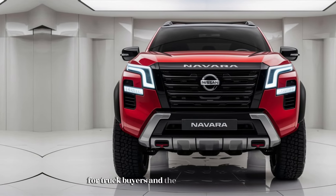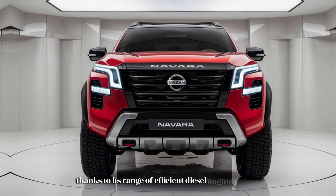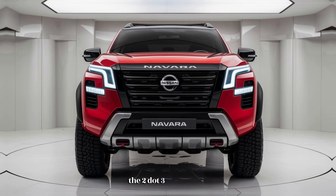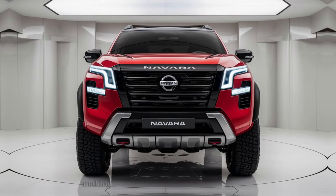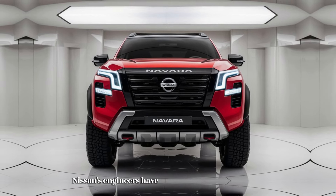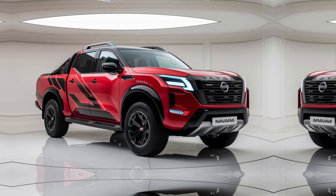Fuel efficiency is always a key consideration for truck buyers, and the 2025 Navara delivers respectable fuel economy for its class. Thanks to its range of efficient diesel engines and aerodynamic design, the Navara offers competitive fuel consumption figures. The 2.3-liter turbo diesel engine is particularly efficient, making it an excellent choice for drivers who prioritize fuel savings. Nissan's engineers have also worked to reduce the overall weight of the truck, contributing to improved fuel efficiency and better overall handling.